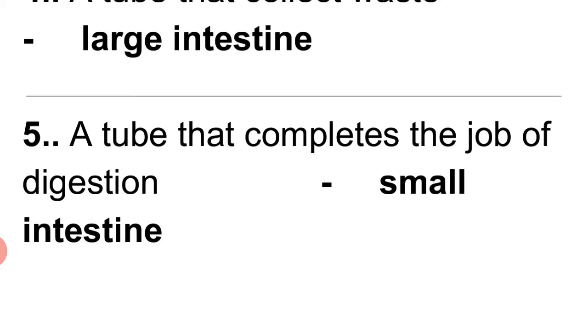Question 10: A tube that completes the job of digestion — small intestine.